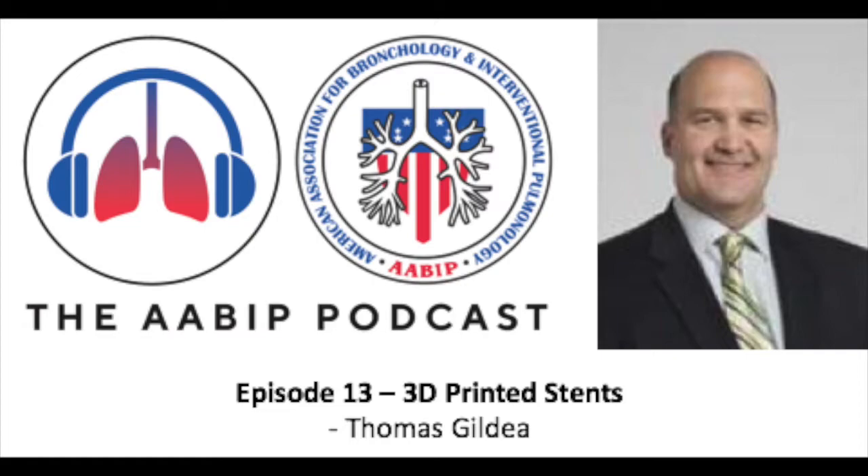Dr. Thomas Gildea has championed the development of 3D-printed stents that have recently acquired FDA approval, and we will be dedicating this episode to the discussion of these stents. Dr. Gildea is the head of the section of bronchoscopy in the Department of Pulmonary Allergy, Critical Care Medicine, and the Transplant Center in the Respiratory Institute at the Cleveland Clinic in Cleveland, Ohio. A prominent and distinguished physician, he is truly a giant in our field, and I am fortunate to have him with me on the podcast today. Thank you for joining me, Dr. Gildea.